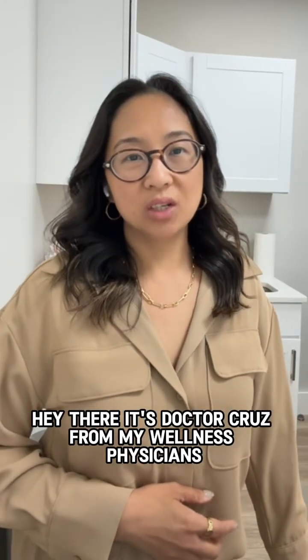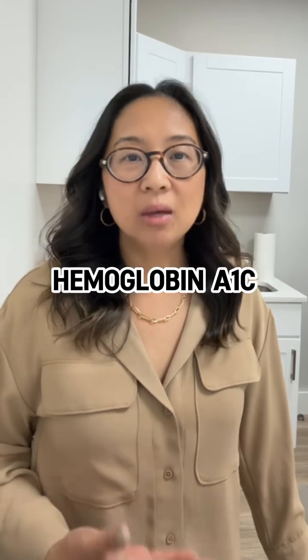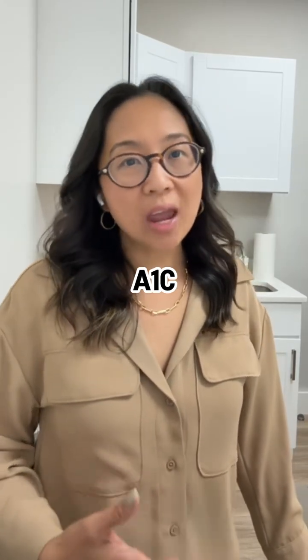Hey there, it's Dr. Cruz from My Wellness Physicians. Let's talk about something I check often in my practice: hemoglobin A1c, or just A1c for short.